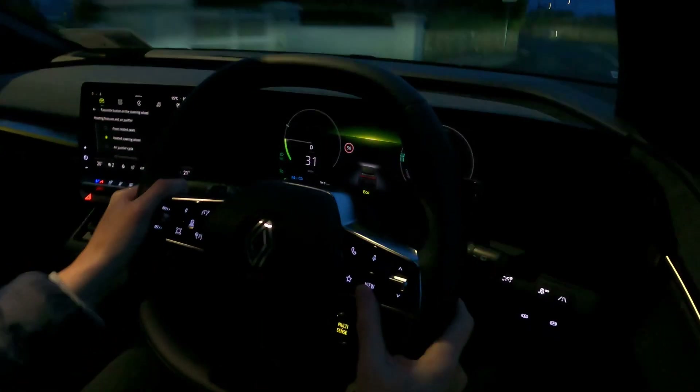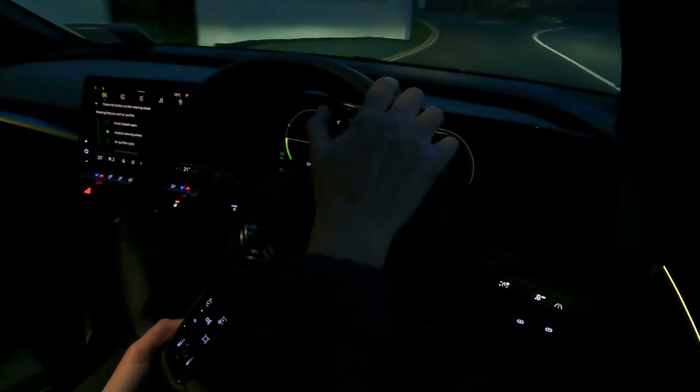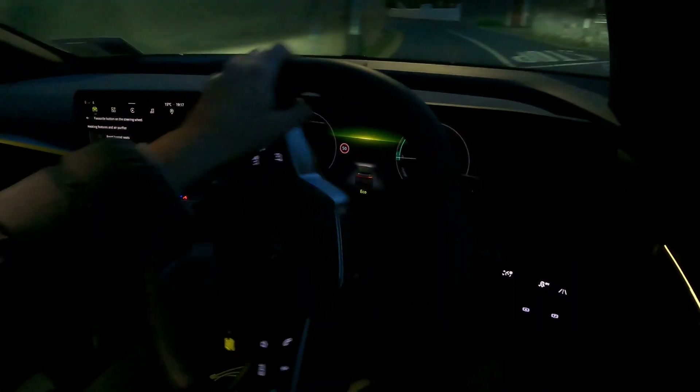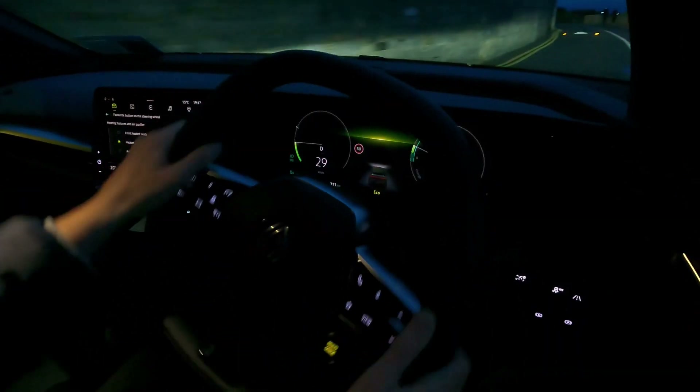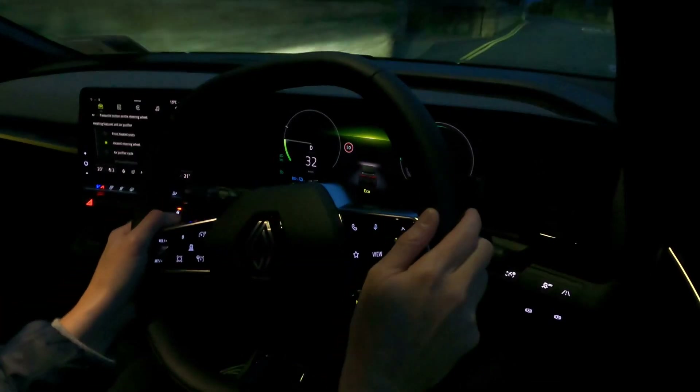The driving modes come in the form of Eco, Comfort, Sport and Individual. You can adjust the level of brake regeneration via the paddles, and brake feel is decent. You don't get full one-pedal driving — the driver needs to use the brake pedal to come to a complete stop.